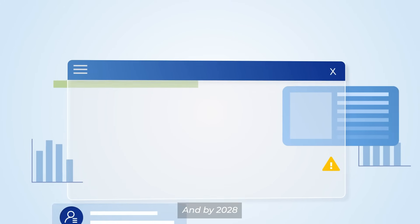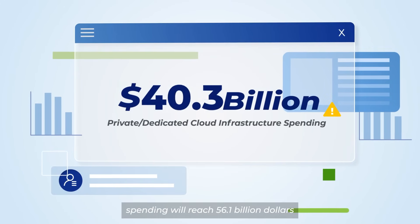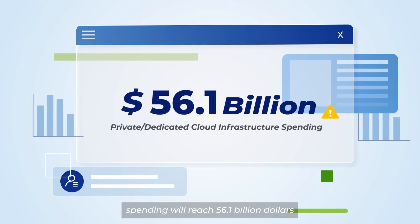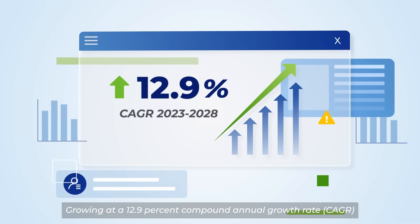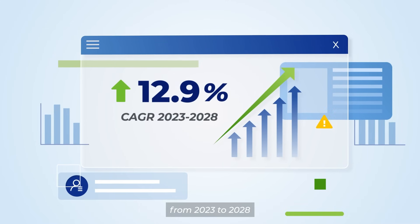And by 2028, private/dedicated cloud infrastructure spending will reach $56.1 billion, growing at a 12.9% compound annual growth rate (CAGR) from 2023 to 2028.